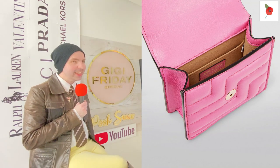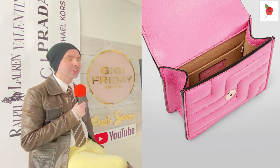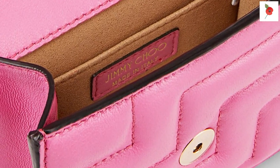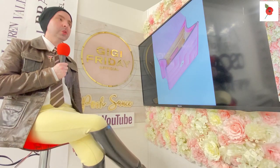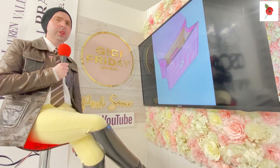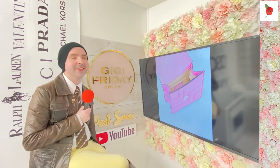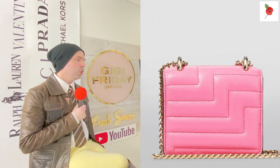Italy know what they're doing - if you know your fashion houses, you know for sure Italy know what they're doing. Beautiful lining, beautiful badge inside so it reminds you that you've got Jimmy Choo. And of course the beautiful gold details, which you absolutely need.